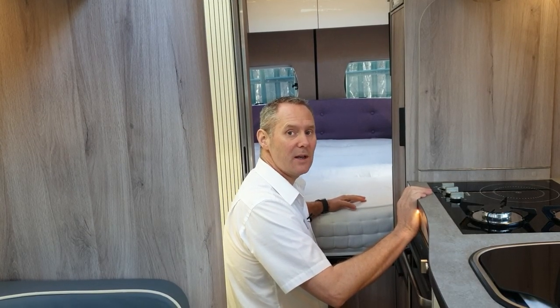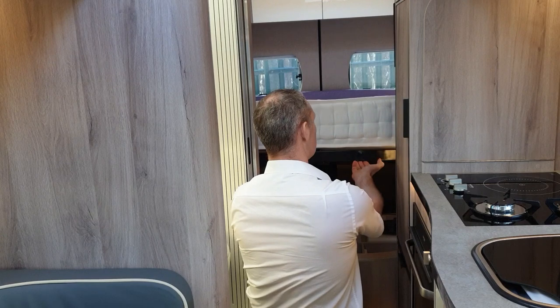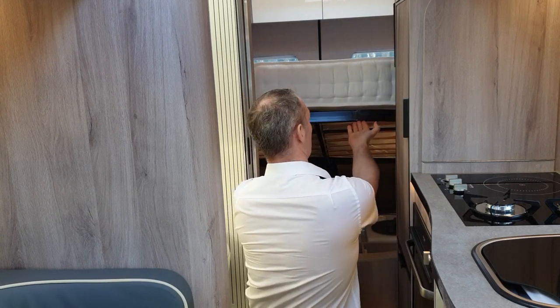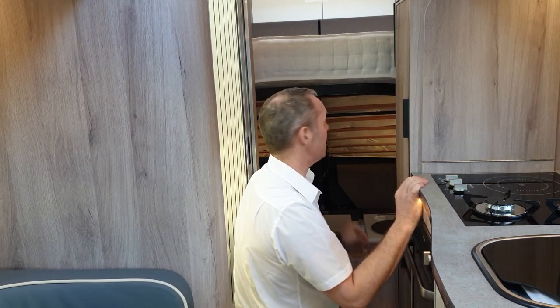To access the storage under the bed, it's a very simple lift mechanism. Grab hold of the metal part, the frame there, and you can see I'm just using my fingertips — just lift it up. You've got two gas struts that take the effort out of lifting the bed. The mattress itself is actually fairly heavy, but with the gas struts it's very simple to access.